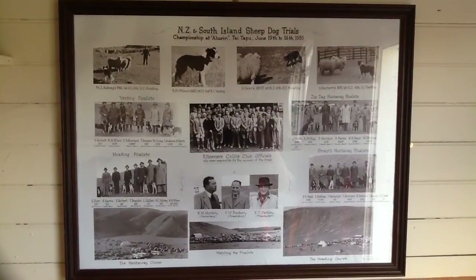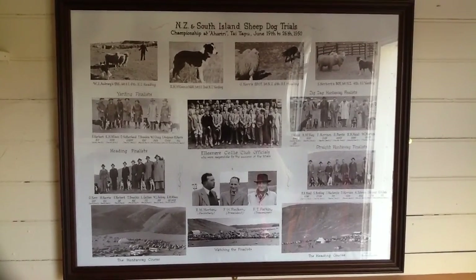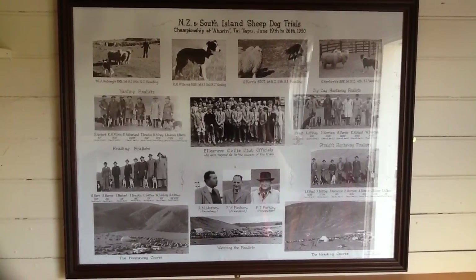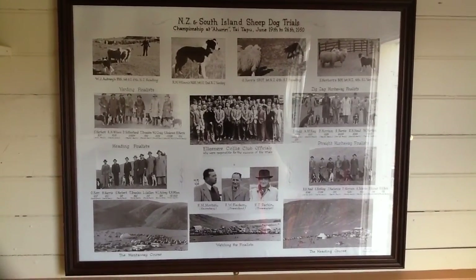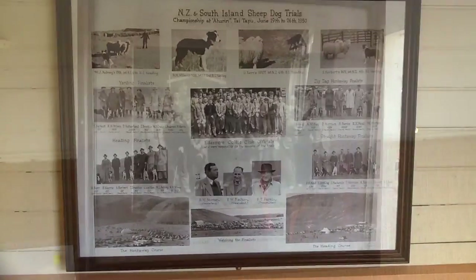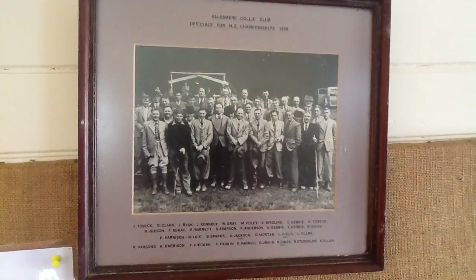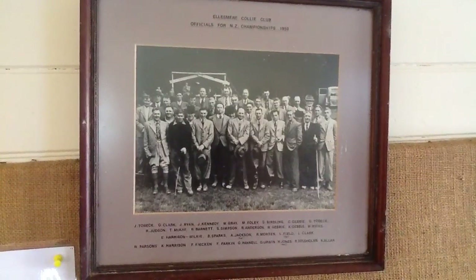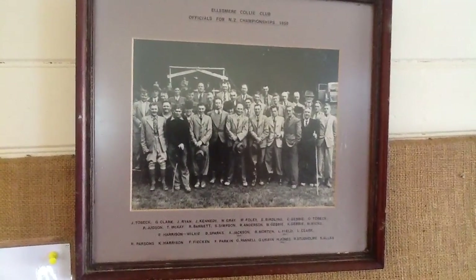Here's a wee piece of history. New Zealand and South Island Sheep Dog Trials. It's quite interesting how you can have New Zealand and South Island. It looks like collie dogs were a sought-after thing, with quite a few people in the Ellesmere Collie Club.